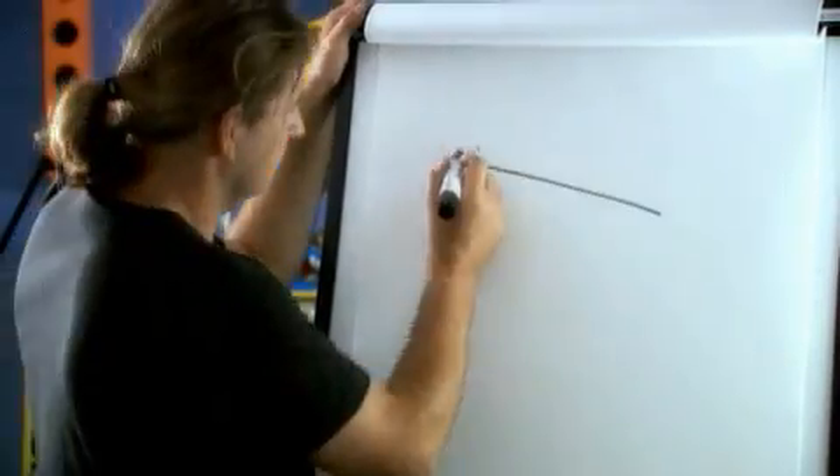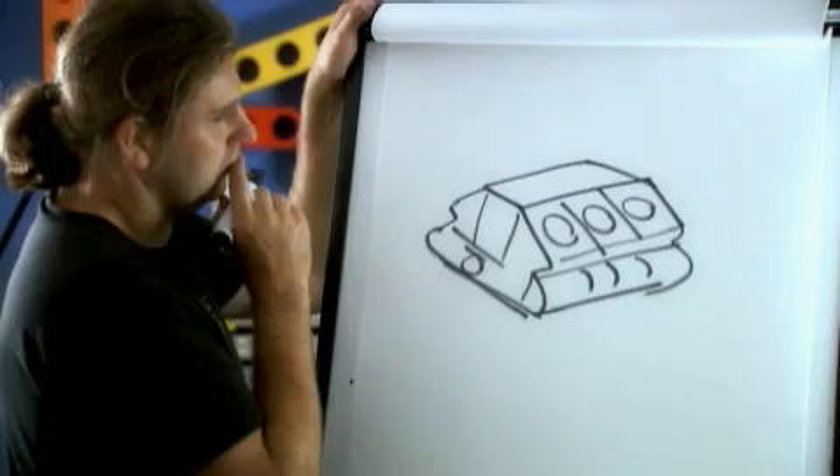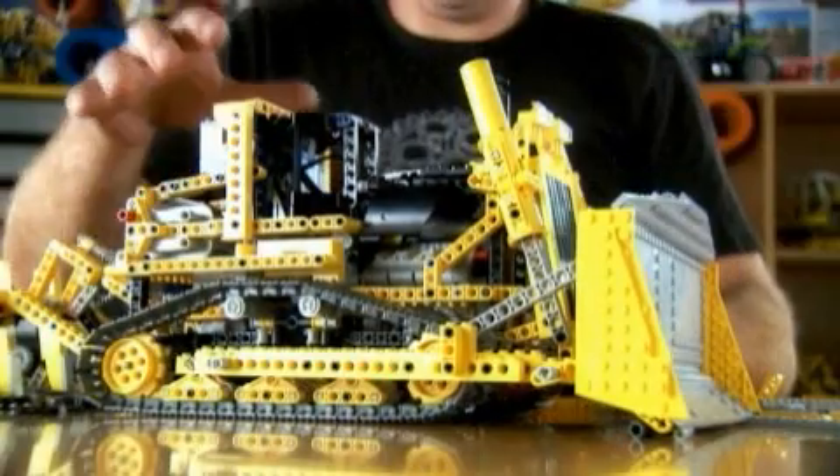When you start the building process, we start with the functions. We try to explore how we can create these functions with Lego bricks. It's full of interesting functions — you can drive it, you have the blade and the ripper, and the motor which is running. So it's much more fun for kids who play with it. You can push all your Lego bricks and clean up your room. After we have defined all these things, it's time to get hands on the bricks.